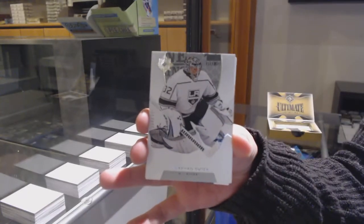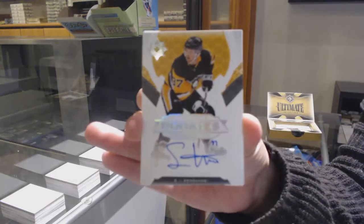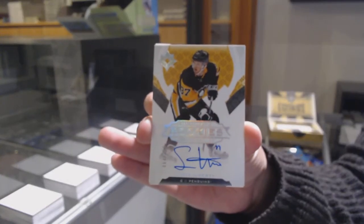We've got a base card, number to $149 for the LA Kings, Jonathan Quick. Rookie auto, number to $299 for the Pittsburgh Penguins, Sam Lafferty.